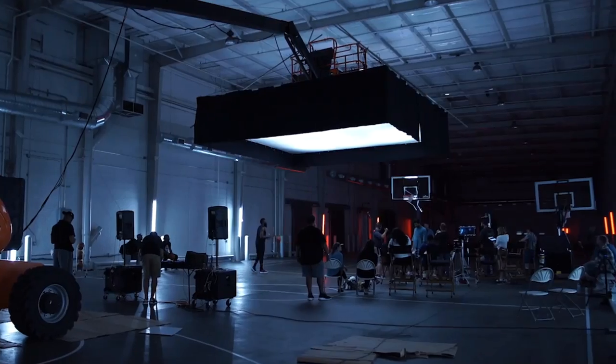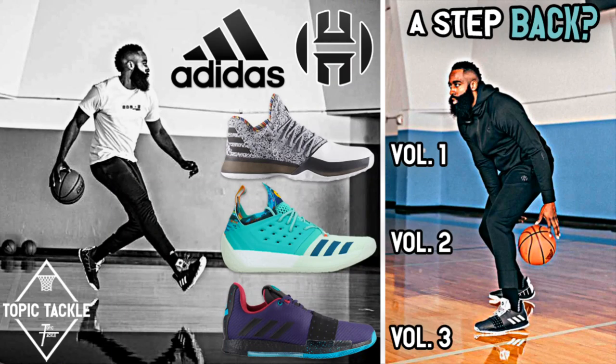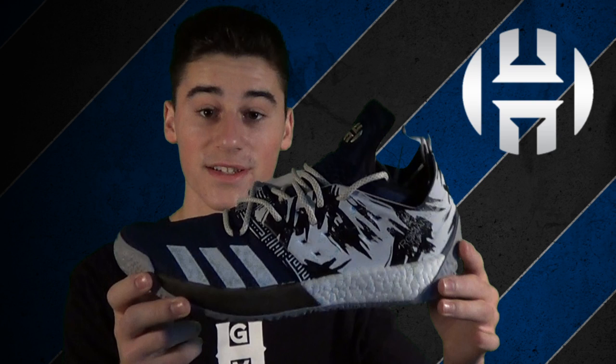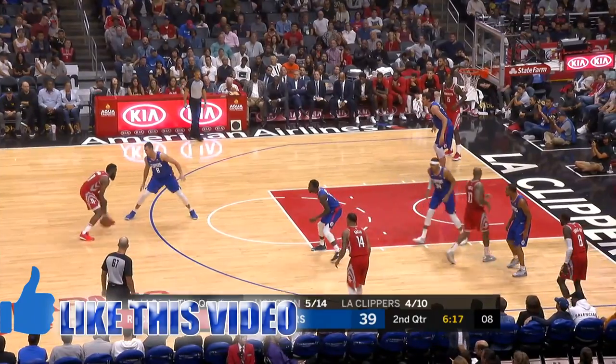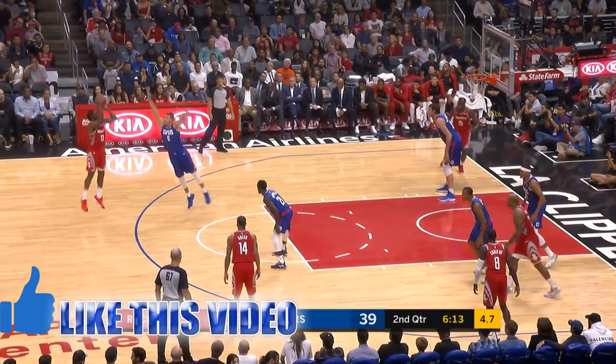What's up everyone, JC3 here — the baller of YouTube. Welcome to Topic Tackle. My take for today is on whether Adidas took a literal step back with the Harden Volume 3. If you can remember back to earlier in the year, I did a video on why Harden left Nike for Adidas, and I also went over the Harden Volume 2 in an unboxing video. Go ahead and check those out, and please leave a thumbs up — I appreciate all the love.